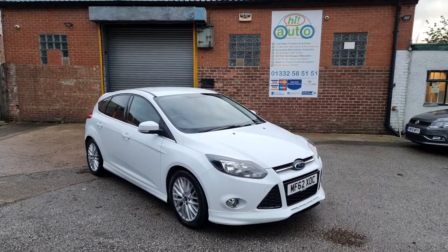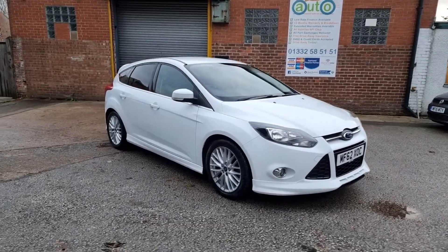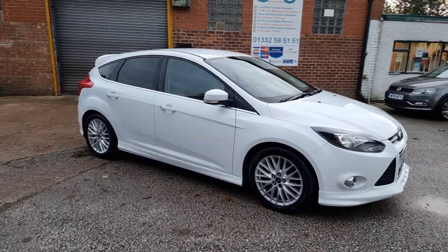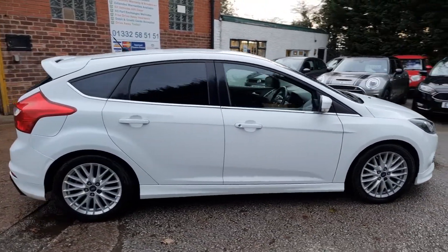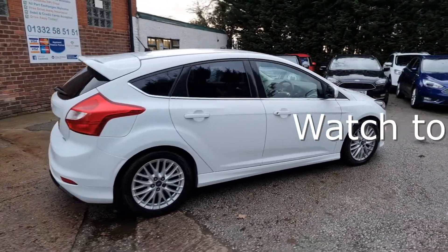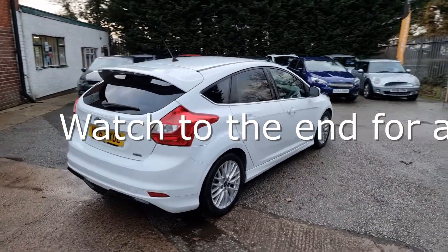Dan and Ady welcome you to Hi Auto, a small and friendly business based near Derby in the Midlands. We pride ourselves on our high preparation standards, unbeatable value for money, and fantastic customer service.